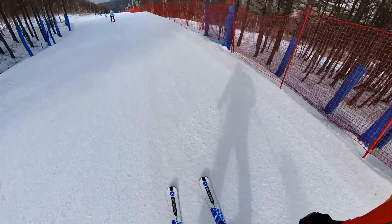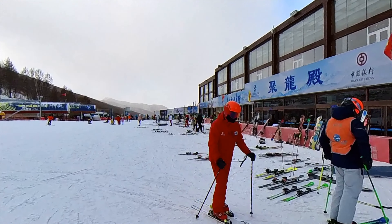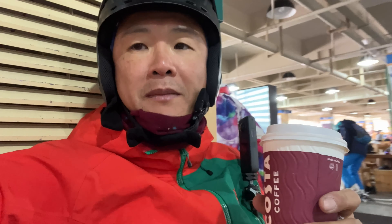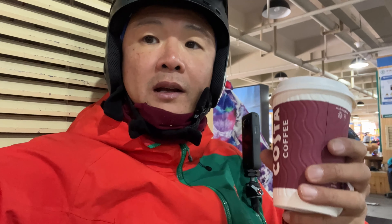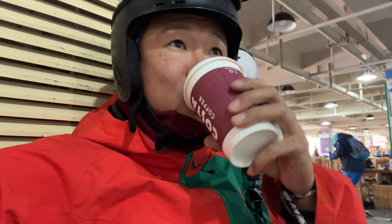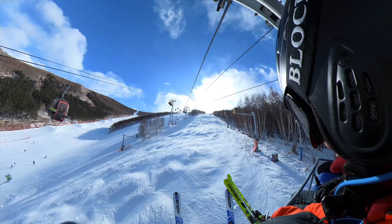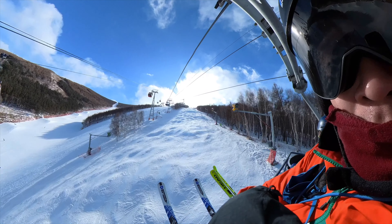It's almost 12 o'clock and my stomach is reminding me to take a break. If you feel too cold outside, there is always a cafe — there are many restaurants here where you can get some supplies. It's a little bit cold, so I grab a hot chocolate. After food and drinks, I immediately get back onto the lift to ski some more.